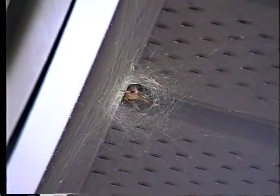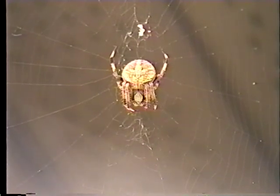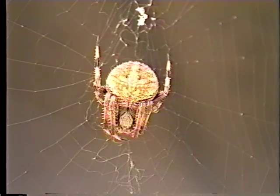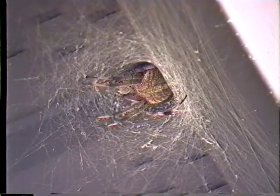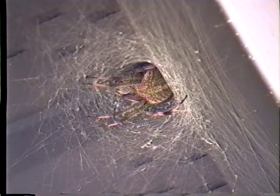The barn spider is another orb weaver. Unlike the golden silk spider, which waits in the middle of its web for prey to arrive, the barn spider sits above its web during the day. Silk lines attached to the web signal when prey has been caught. When this happens, the barn spider rapidly runs down the web to wrap its meal in silk. Barn spiders usually build their webs in shady areas, like overhanging areas of a roof, but can also be found in barns, caves, mine openings, and overhanging cliffs.